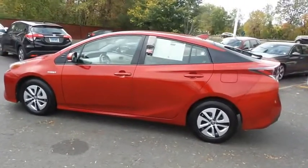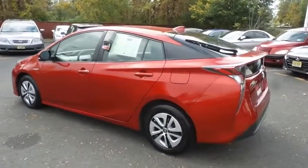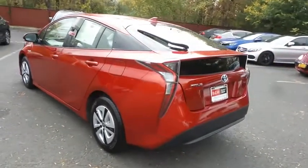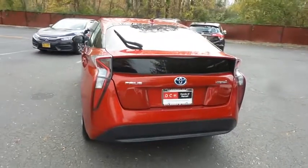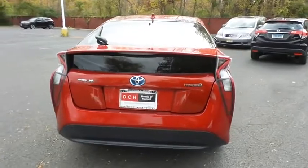This gorgeous Prius Hatchback has just arrived at Honda of Nanuet. It only has 43,000 miles. It's gone through a comprehensive multi-point inspection and quality assured review, and it's backed by a limited powertrain warranty.